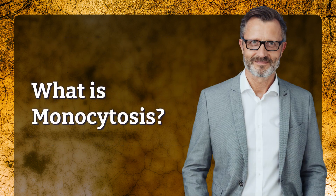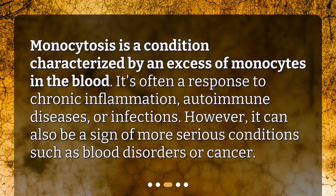What is monocytosis? Monocytosis is a condition characterized by an excess of monocytes in the blood. It's often a response to chronic inflammation, autoimmune diseases, or infections. However, it can also be a sign of more serious conditions such as blood disorders or cancer.